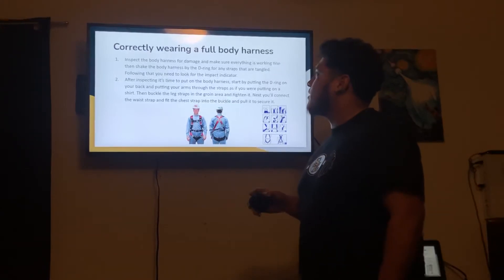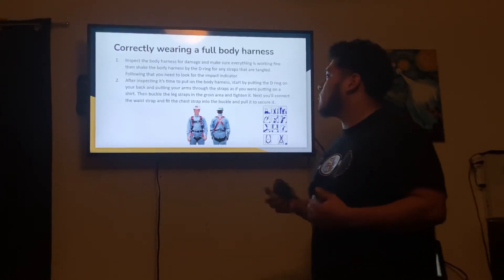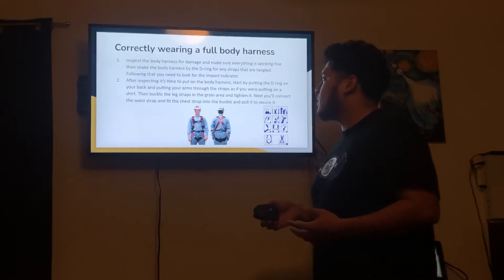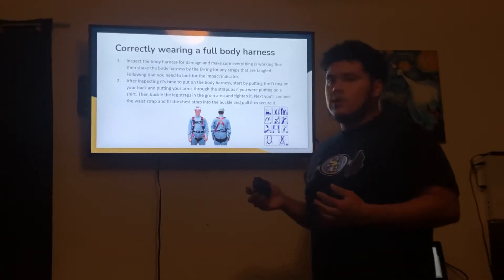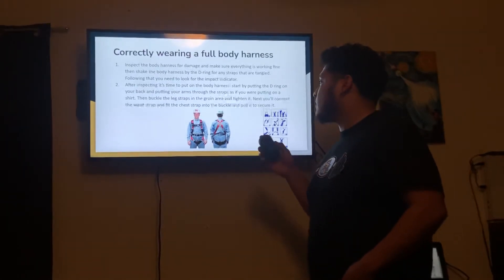After inspecting, it's time to put on the body harness. Start by putting the D-ring on your back and putting your arms through the straps as if you were putting on a shirt. Then buckle the leg straps in the groin area and tighten them. You should be able to fit two to three fingers between the straps and your legs to check how tight it is.